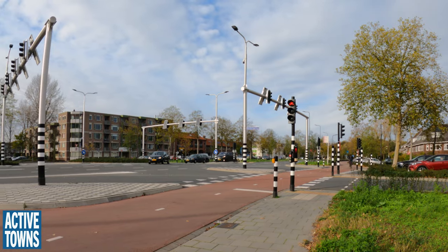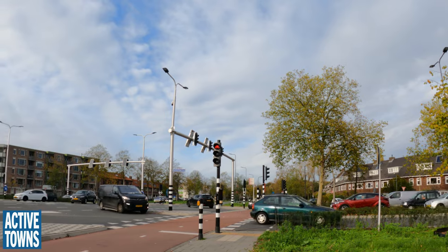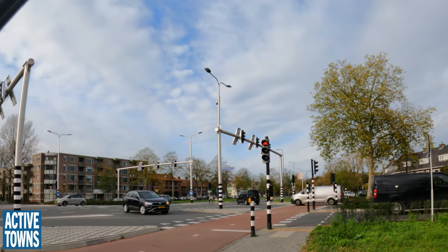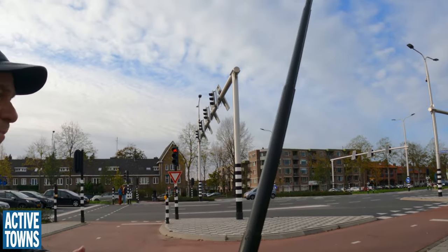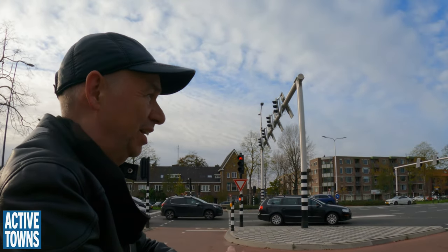That is why they put them now on the nearside. You will have walked on and it will be red behind you, but you won't notice. So you can just relax, finish your crossing and that's it. That's again a novelty in this town — they try things here.